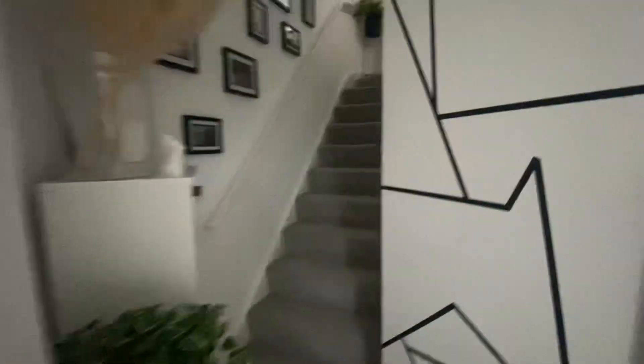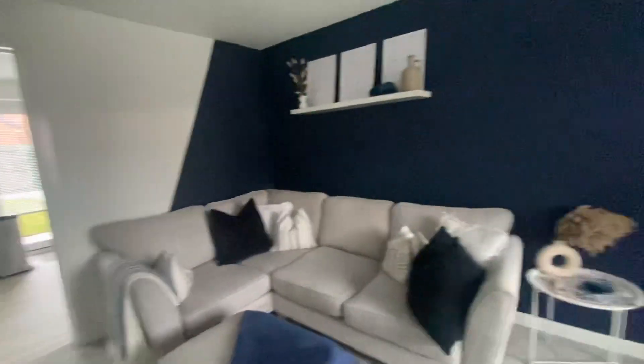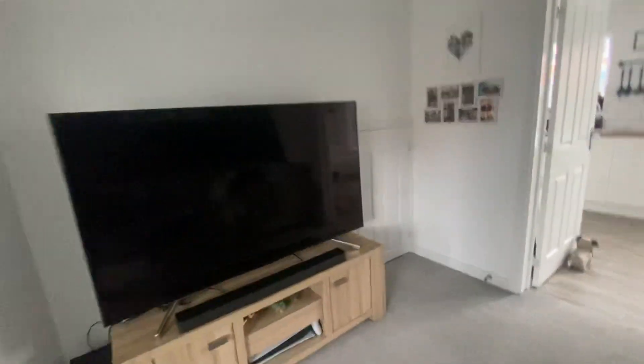Stairs up on my left lead to the first floor landing, with a further door into the lounge area. It's a brilliant-sized lounge with plenty of room for freestanding furniture throughout — as you can see, it works brilliantly with a corner sofa and a TV to the back wall. There is also an under-stairs storage cupboard.